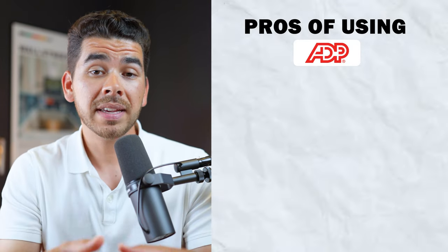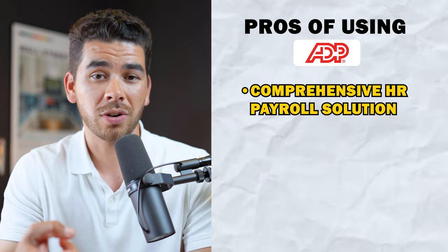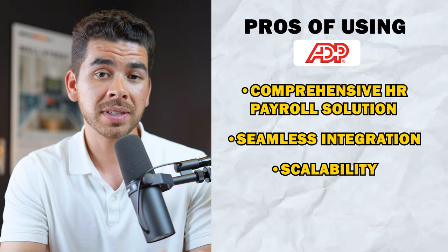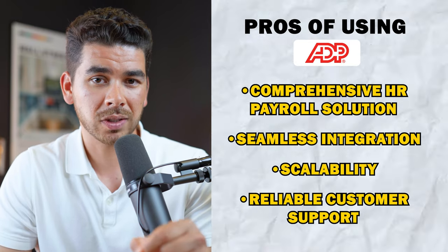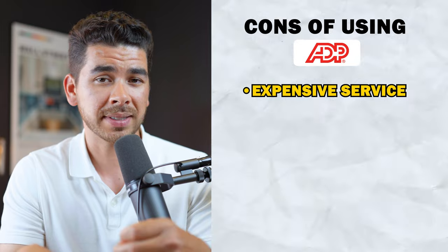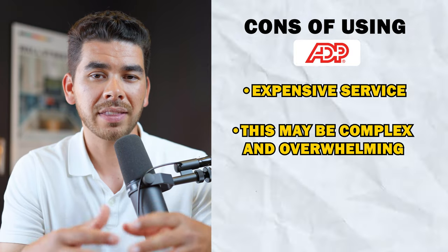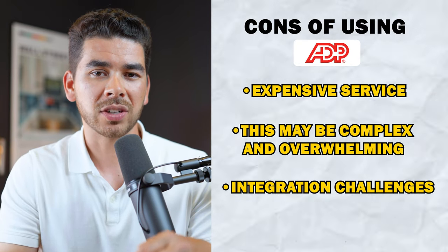ADP's pros include being a comprehensive HR and payroll solution — a true one-stop shop covering tax compliance, benefits administration, and HR advisor access. They also offer seamless integration with major accounting and HR systems, strong scalability for both small and large businesses, and reliable 24/7 customer support from payroll experts. On the con side, ADP can get expensive, especially for small businesses, and may require a customized quote. The platform can feel complex and overwhelming at first due to its many features. Some users also report integration challenges with specific software systems, which may require extra support.